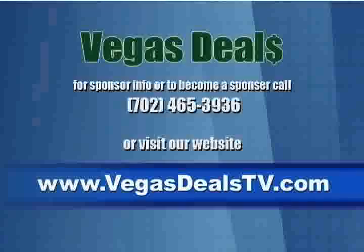For more information or to find out how you can be featured on our show, go to our website, vegastealstv.com. Thank you.